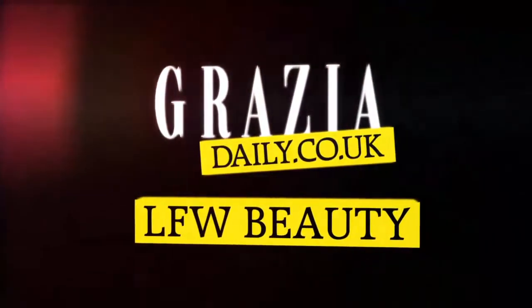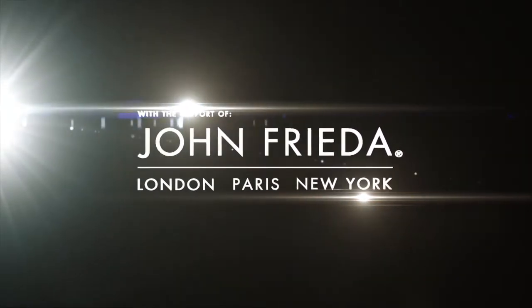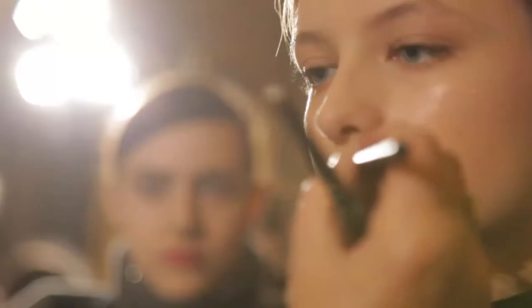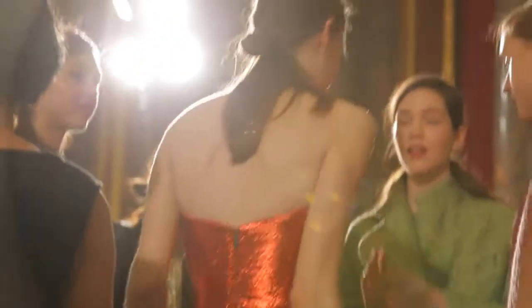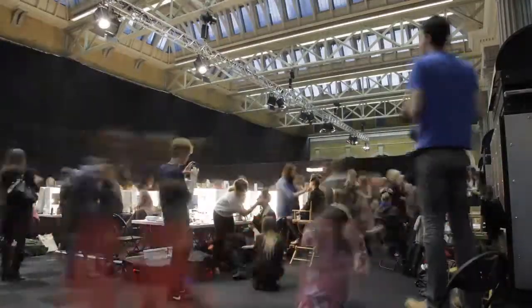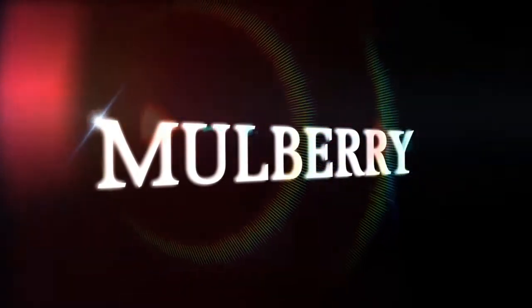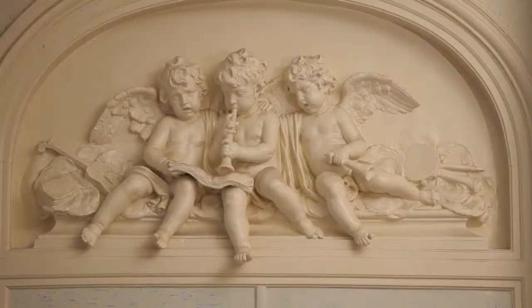It's day two, and I'm backstage at Mulberry, where we're in the fabulous Claridge's Hotel, and I'm going to find out a little bit about how you can achieve that look at home.